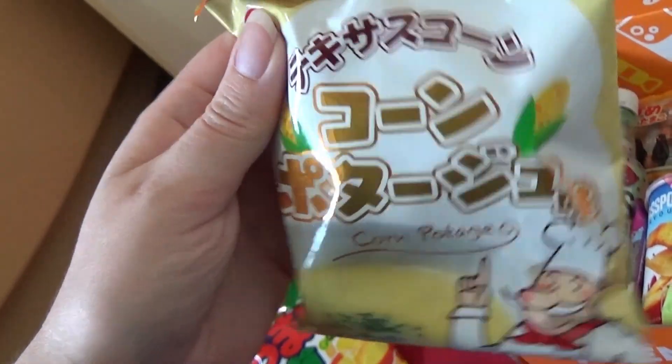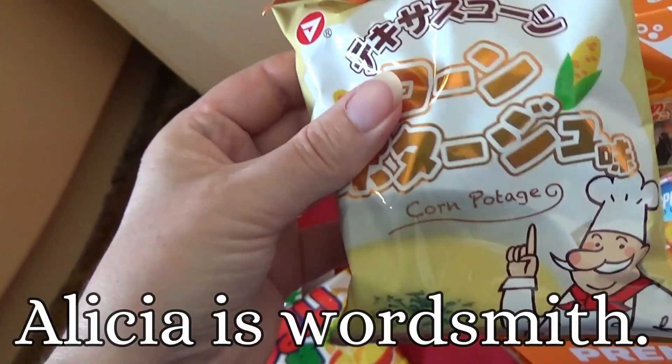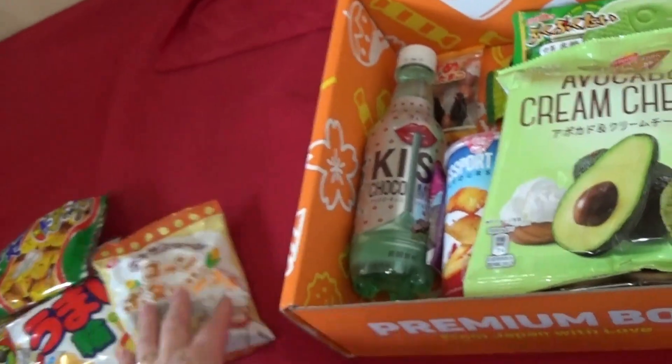Corn pottage flavor. These are some corn — like wats of cheese puff type flavor things.